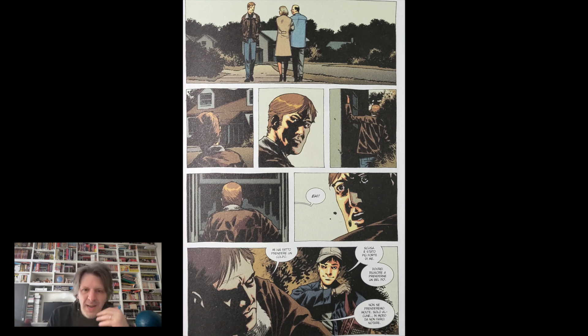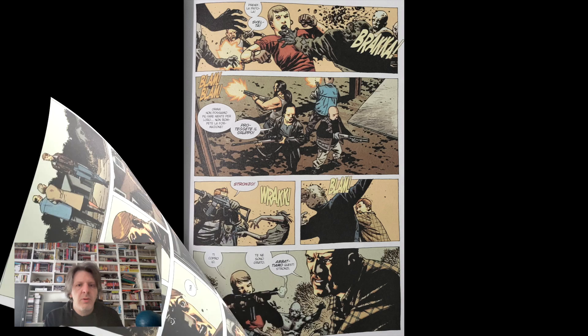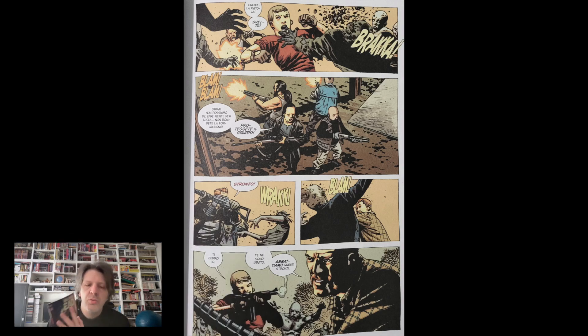Ovviamente ogni personaggio vivrà a modo suo. Un personaggio molto emblematico è il buon Carl, il figlio di Rick, che si dimostra un bambino traumatizzato da tutto quello che è successo — lascia dei segni sugli adulti, figuratevi su un bambino che sta crescendo, che è in pieno sviluppo. Qui ne vediamo alcuni effetti. Secondo me è una cosa molto interessante e molto più reale della realtà di Walking Dead. Quindi tenete d'occhio il buon Carl.